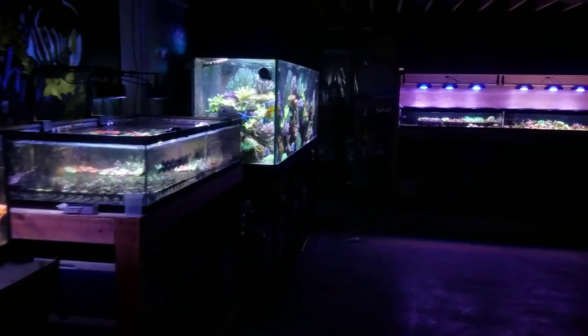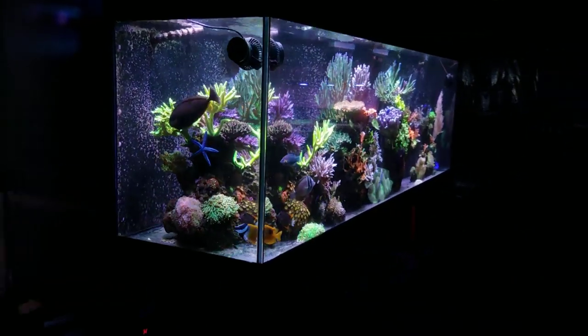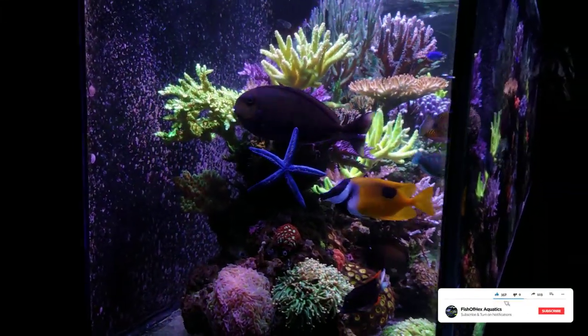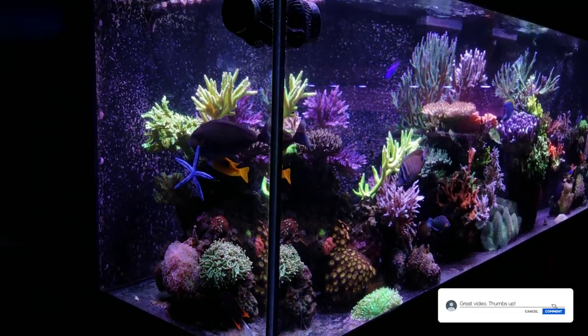Hey, what's up guys? Welcome back to Fish of Hex. My name is Travis. Today's video is not the one I originally had planned, but I was just walking by the 300 and saw my Blue Linkia starfish, and remembered that you guys have been asking questions about this starfish for several years now.